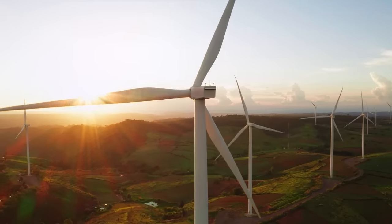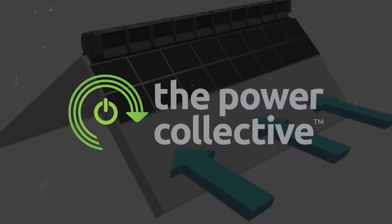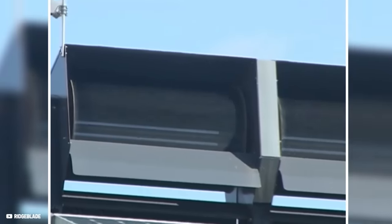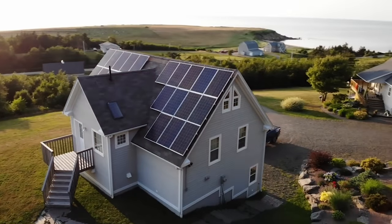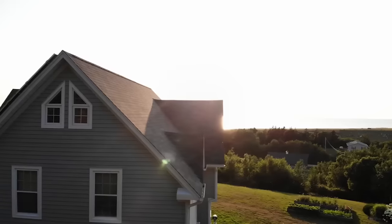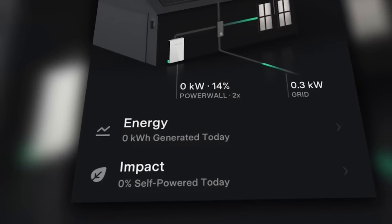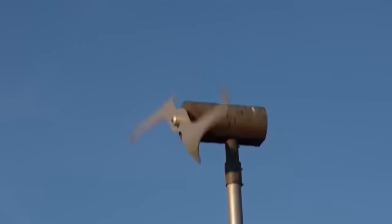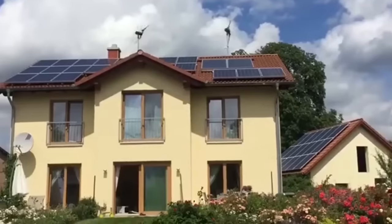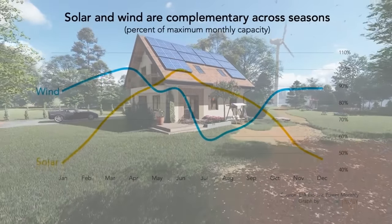Harnessing wind power is no longer reserved for large-scale wind farms. The Canadian company called The Power Collective seems to have made an absolute breakthrough for home wind turbines to complement solar power in the dark and cloudy season. Because a 15-kilowatt-hour peak solar system that supplies the whole house in the sunny season produces only a fraction of the energy in the winter, this is exactly where home wind turbines come into play to provide 100% off-grid energy independence all year long, as the seasonality of wind and solar perfectly complements each other.